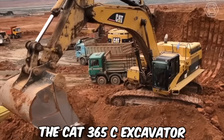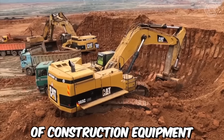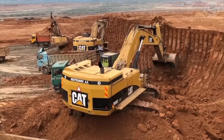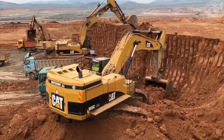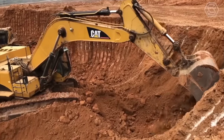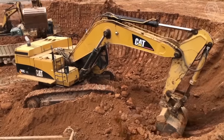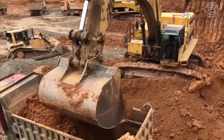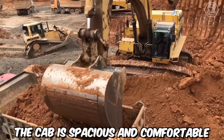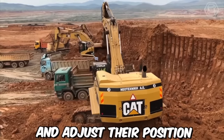The CAT-365C excavator is a large heavy-duty piece of construction equipment manufactured by Caterpillar, Inc. This excavator is designed to handle a wide variety of tasks, from digging and earth-moving to demolition and construction. It is built to handle big jobs, with a maximum operating weight of over 72 metric tons. The cab is spacious and comfortable, with plenty of room for the operator to adjust their position as needed.